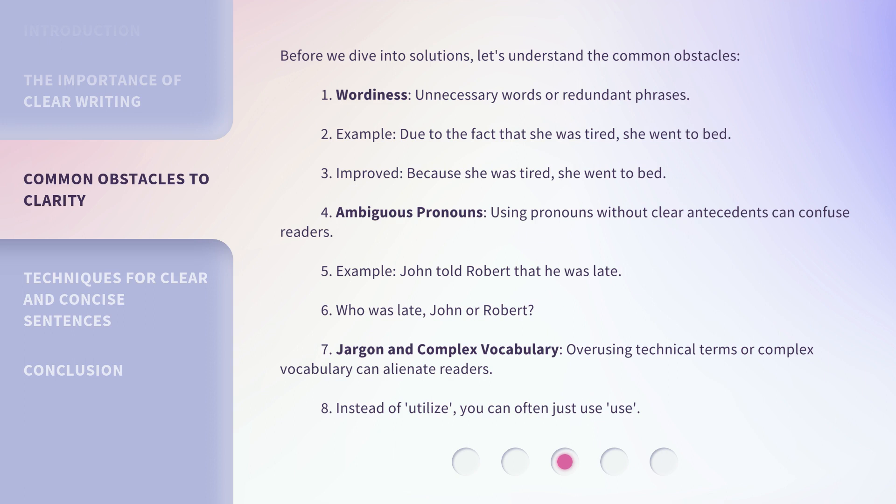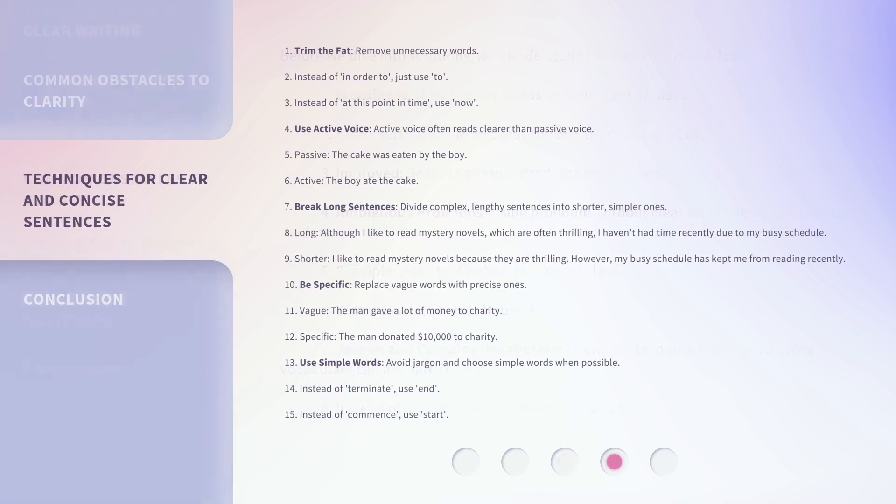Jargon and complex vocabulary: overusing technical terms or complex vocabulary can alienate readers. Instead of 'Utilize,' you can often just use 'Use.' To trim the fat, remove unnecessary words. Instead of 'In order to,' just use 'To.' Instead of 'At this point in time,' use 'Now.'